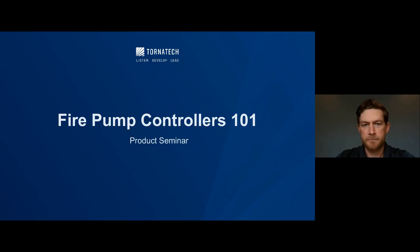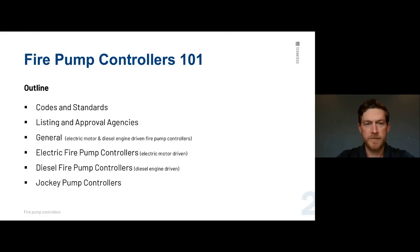Welcome to Fire Pump Controllers 101. In this presentation, we're going to talk about the codes and standards applicable to control panel manufacturing — this is general across the board for all fire pump controller manufacturers. We'll look at codes and standards, listing and approval agencies, general information on electrics and diesels, and briefly cover jockey panels as well.